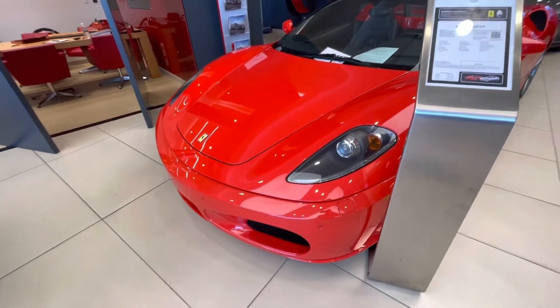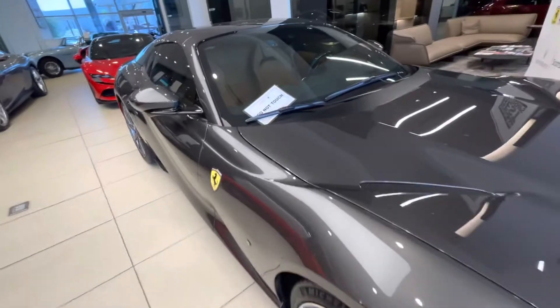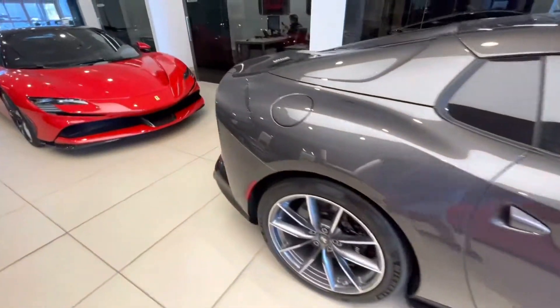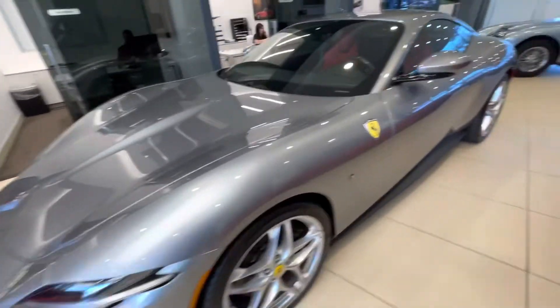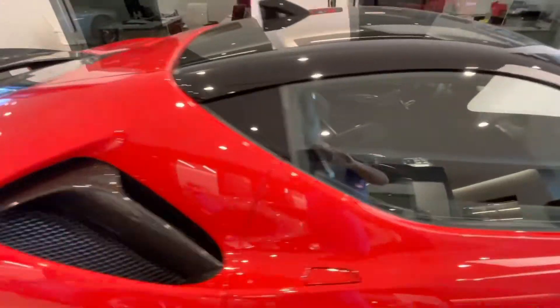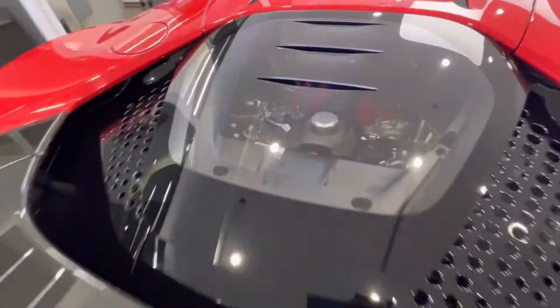430 Spider. 812. Roma. And F8 Tributo. Look at how low that engine sits down there — looks like a good foot.